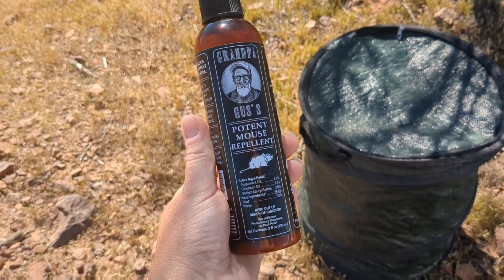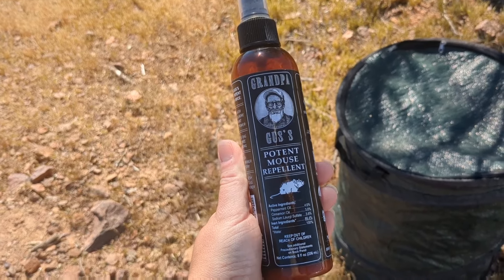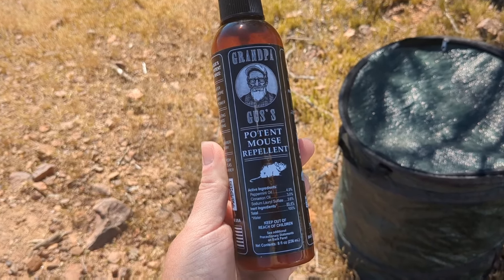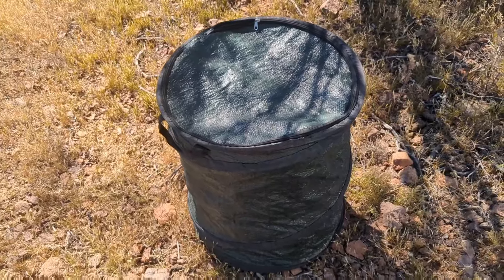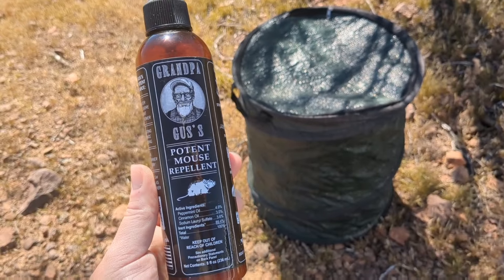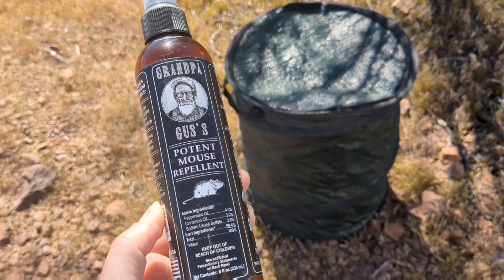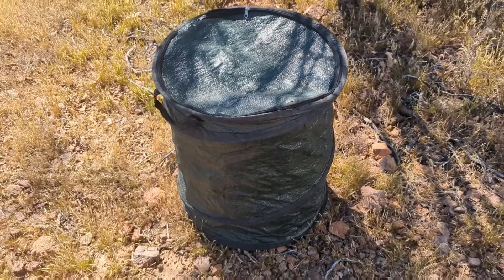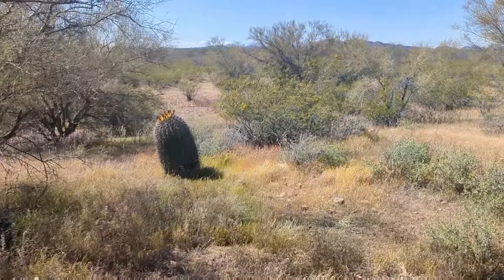This is the Grandpa Gus mouse repellent that I use in my engine bay. Knock on wood, I've never had a mouse issue in my van. I spray this once a week in my engine bay when I'm camping or when I get to a new camp, whichever comes first. I also spray it in and around my trash can. Last summer I had a raccoon get into my trash at Munns Park, but after I sprayed this I didn't have any issues. It helps keep away bugs, rodents, and all that good stuff.